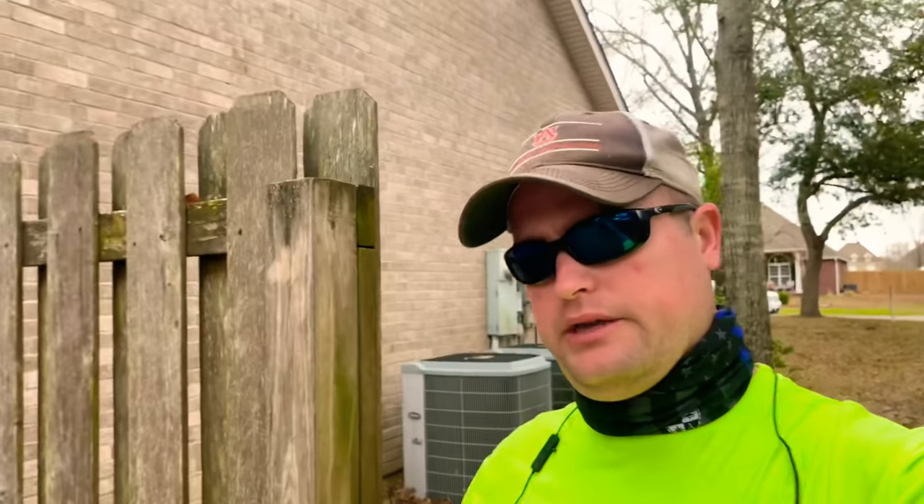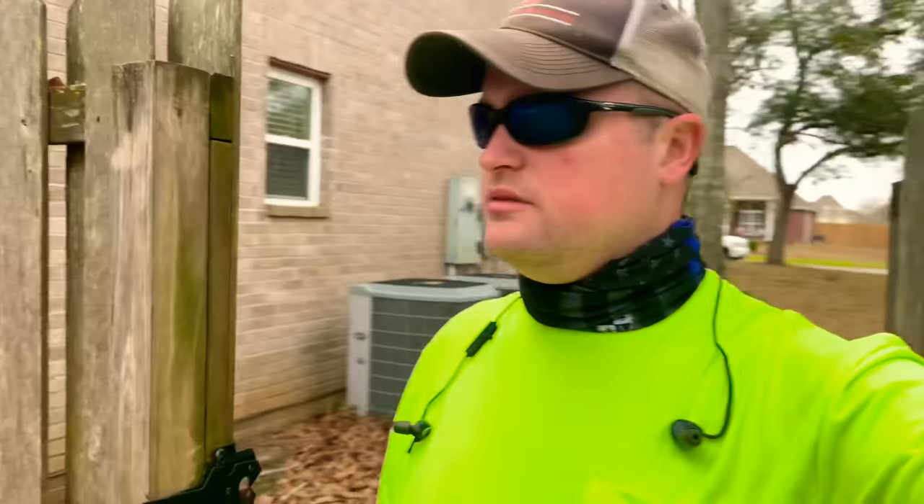Alright, we just pulled up at the customer's yard. Today I'll just show y'all a before and after — you don't need to see a whole other cleanup. So here's the backyard: there's a fairly good amount of leaves in here. I'm going to blow everything out like I normally do, mulch it up, and put what's left on the tarp and take it to the truck.